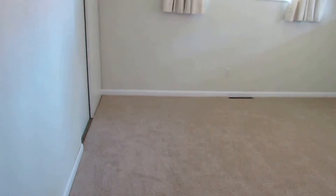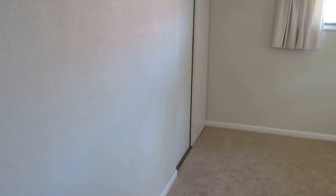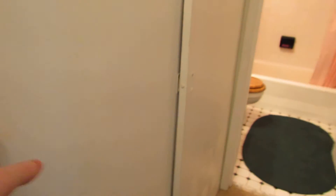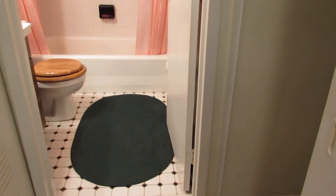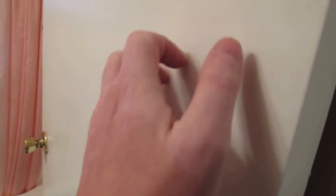New carpet throughout and fresh paint — we have an off-white on the walls and all the trim is white. These are all heavy-duty metal doors throughout the home. The doors were taken off to put the carpet in and they're going to be put back in.